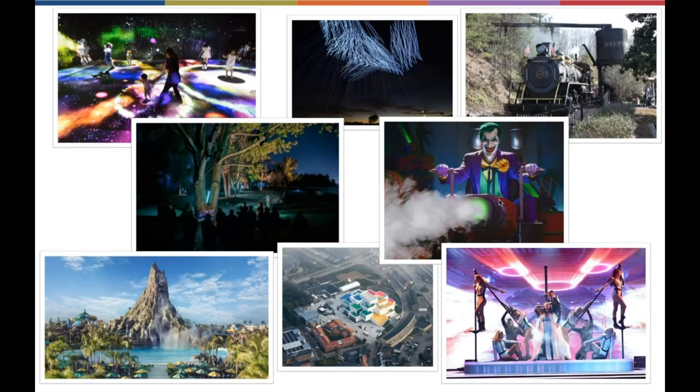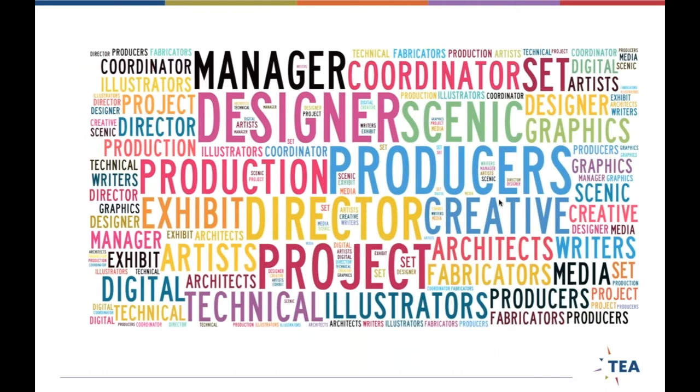Every year we do two large conferences that we host — these are award winners from the TEA Summit and Thea's Gala that happens every spring. What you see here is that it's not just designers. Everyone in the TEA is welcome: project managers, coordinators, producers, musicians, architects, fabricators, illustrators — you name it. So you may think, oh, I'm not a theme park designer — but that does not mean you're not a member of the TEA.